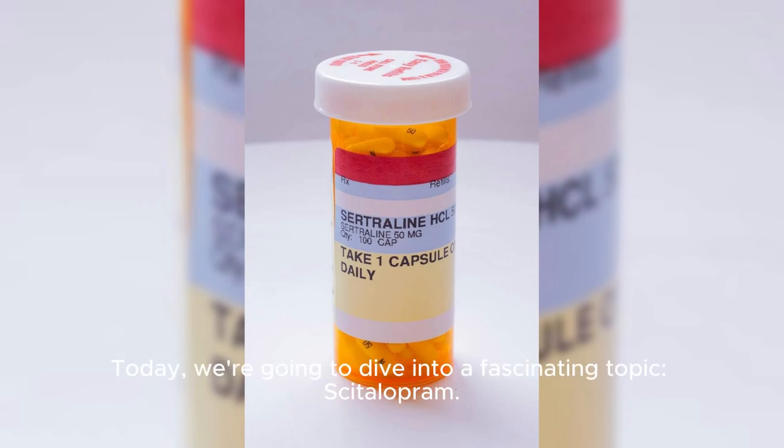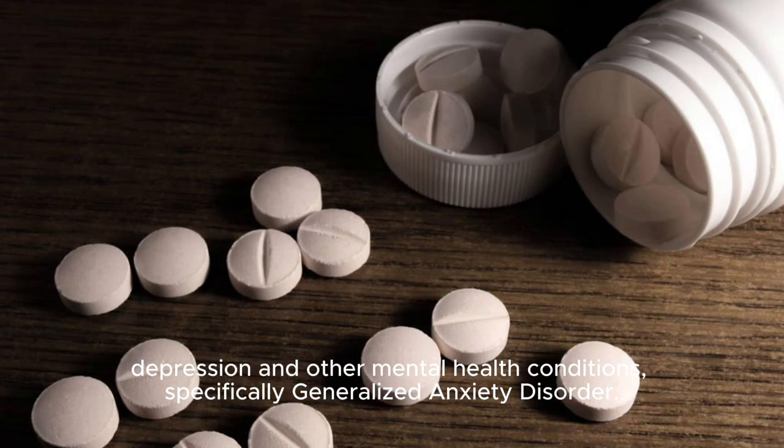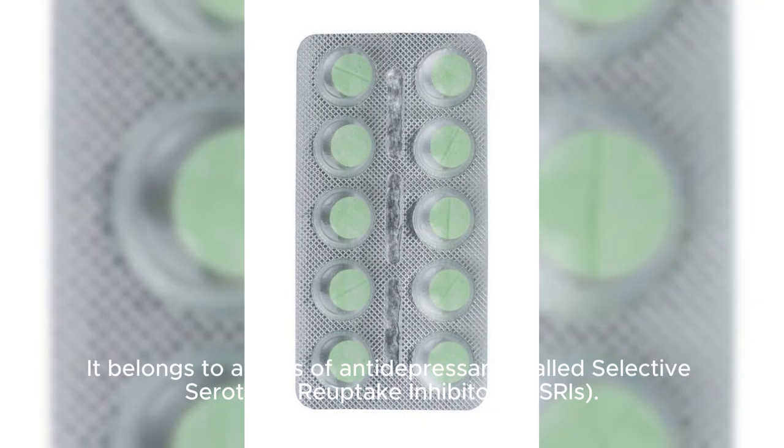Today, we're going to dive into a fascinating topic. Citalopram, also known as Cipralex, is a medication used to treat depression and other mental health conditions, specifically generalized anxiety disorder. It belongs to a class of antidepressants called selective serotonin reuptake inhibitors, or SSRIs.